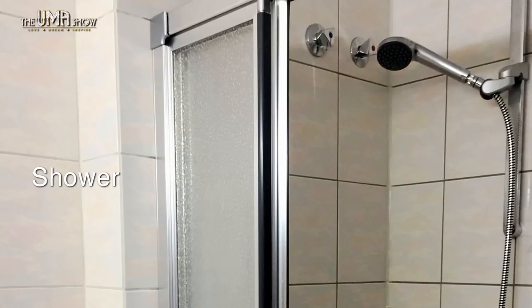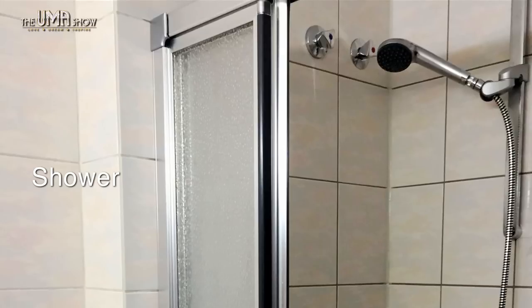Shower — shower curtains, floors and walls contain biological pollutants like fungus, mold, mildew and other types of unhealthy organisms, no matter how much soap, water and shampoo you use to keep them clean. In fact, the shower is one of the most germ-friendly places in your house and should be cleaned every single day.